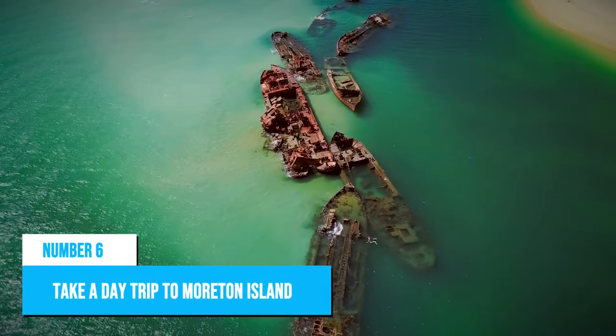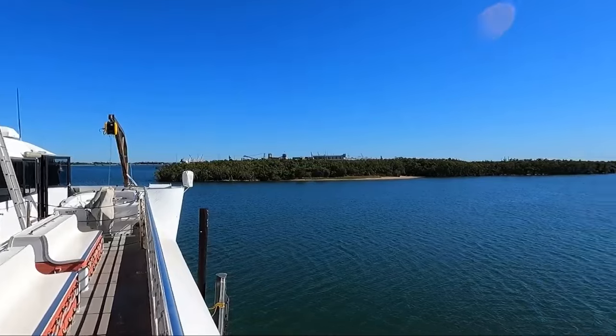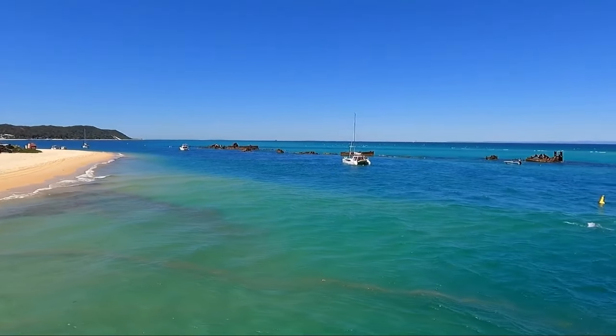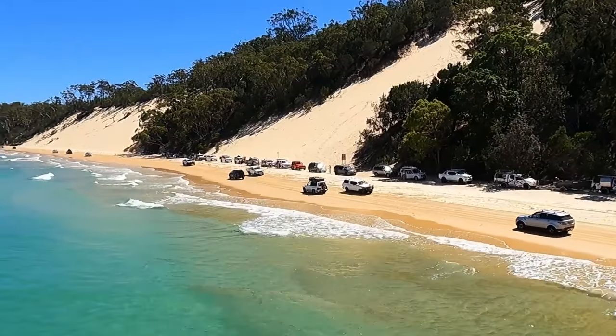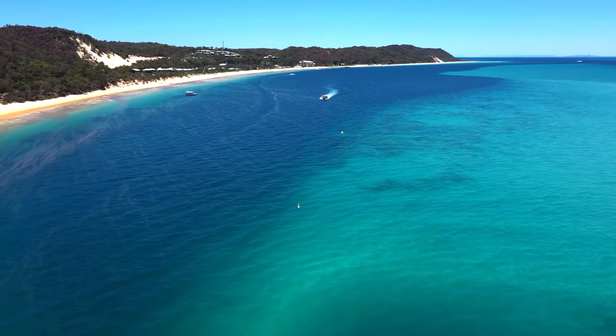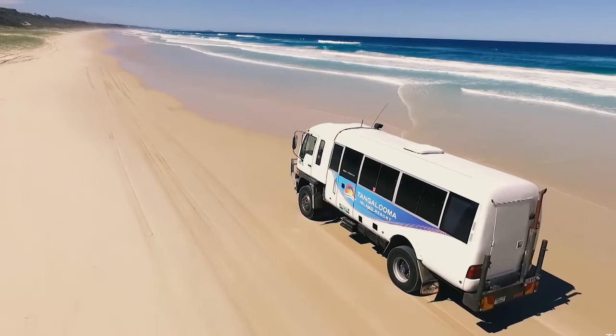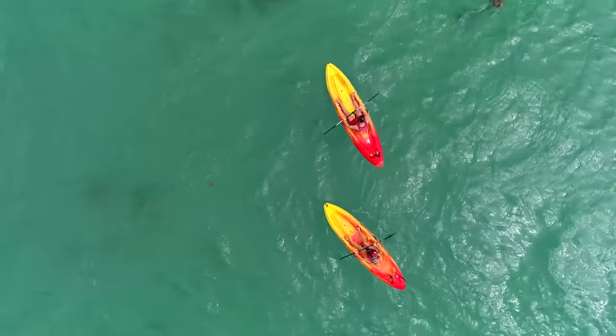Number 6: Take a Day Trip to Moreton Island. While visiting Brisbane, don't miss the chance to take a day trip to Moreton Island. This sand island is just a short ferry ride across Moreton Bay from Brisbane and offers an unforgettable experience. You can feed wild dolphins by hand, go on a four-wheel-drive sand safari, or even try kayaking and snorkeling in crystal-clear waters.